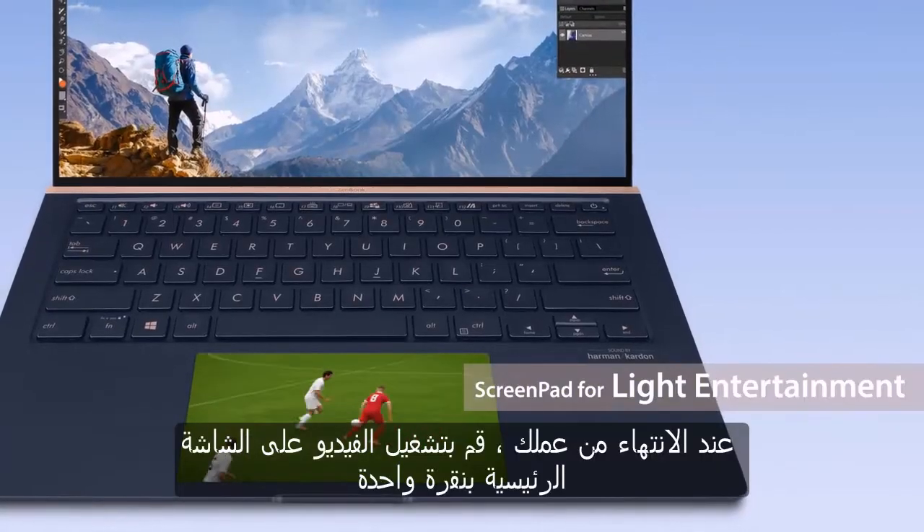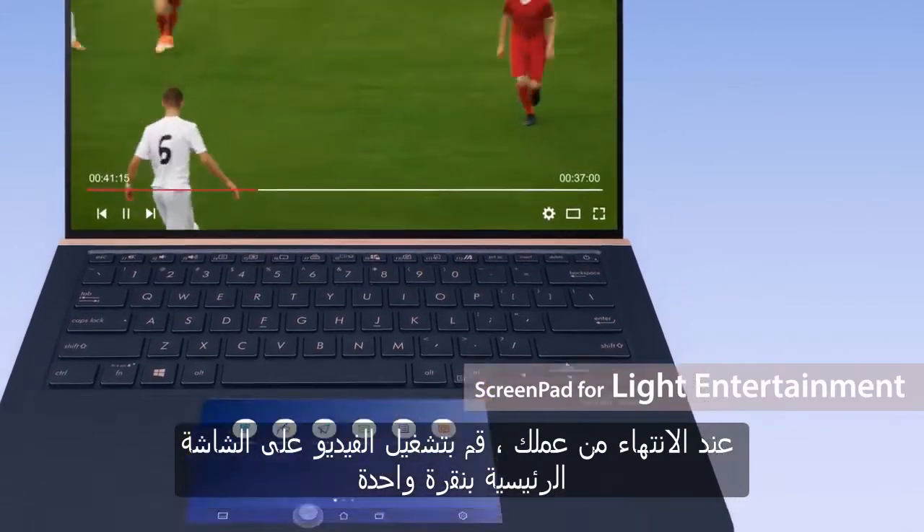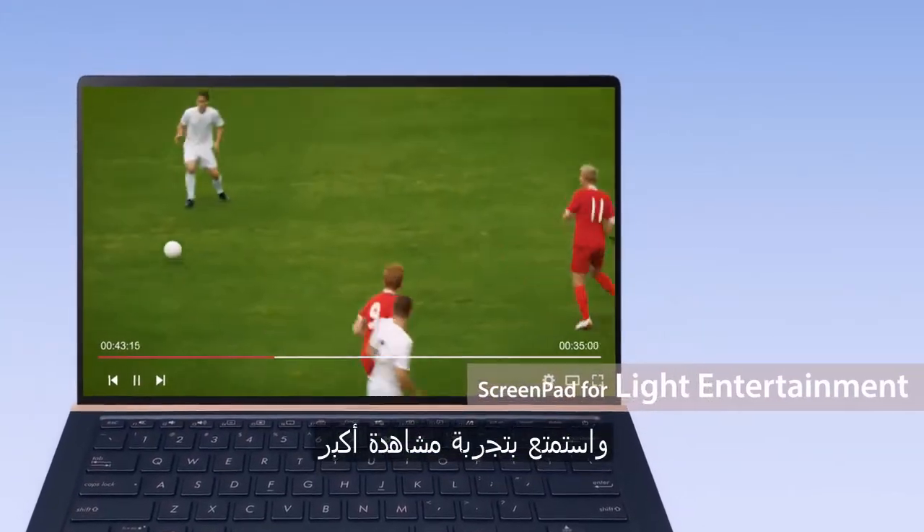When you're finished with your work, launch the video on the main screen with a single tap and enjoy the bigger viewing experience.